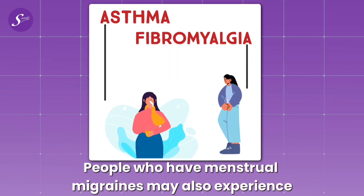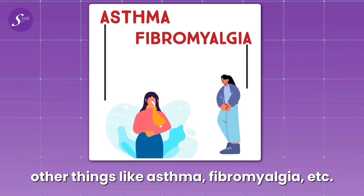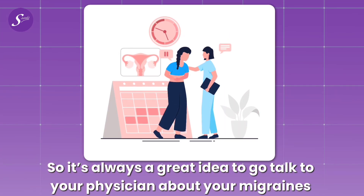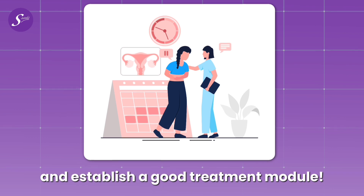Menstrual migraines can be associated with things like nausea, fatigue, bloating, and other conditions like asthma and fibromyalgia. It's always a great idea to talk to your physician about your migraines and establish a good treatment plan.